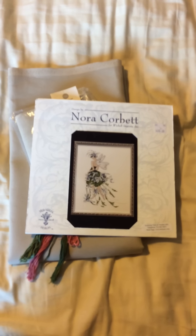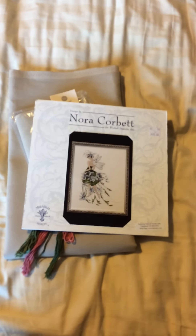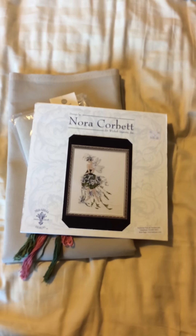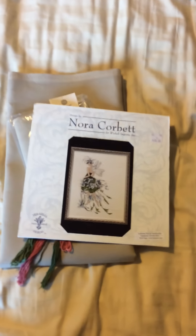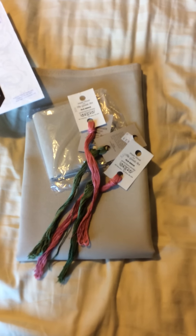They had a lot of Mirabilia and Nora Corbett's — a lot of patterns; I was quite impressed. There is a stitchy store in Kelowna called Hummingbird Crafts, but unfortunately she is retiring and going out of business, has changed her phone number, and is open by appointment only. That is where Kelowna Yarn and Needle Crafts got their specialty threads from, and they said if I needed more they could call her and get them.